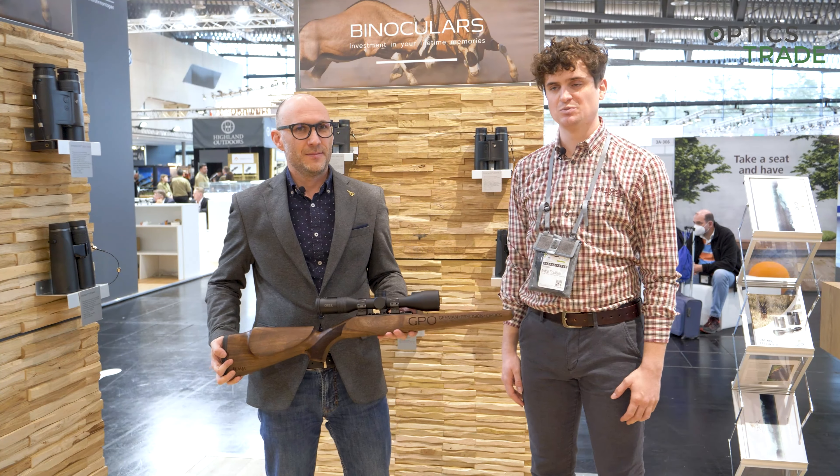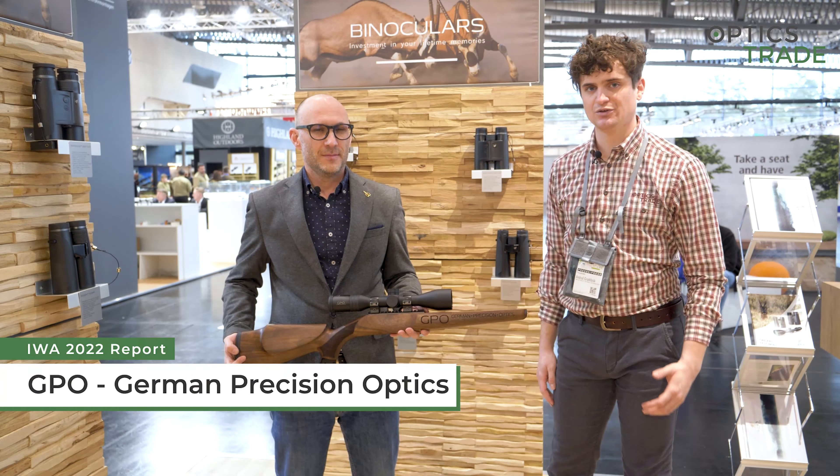Hello again from GPO's booth here at EVA 2022 in Nuremberg. What we have here is one of their new riflescopes — it's actually a fixed magnification riflescope.